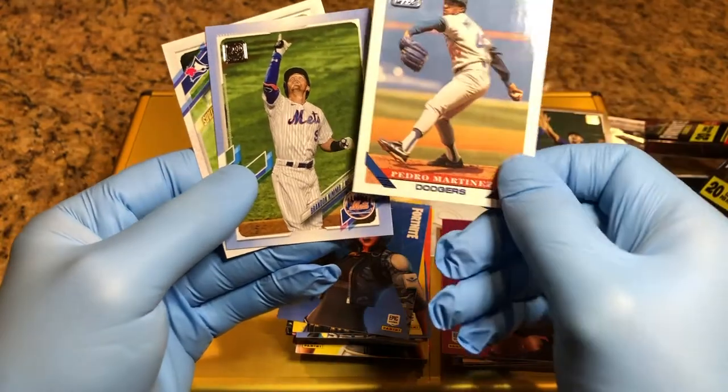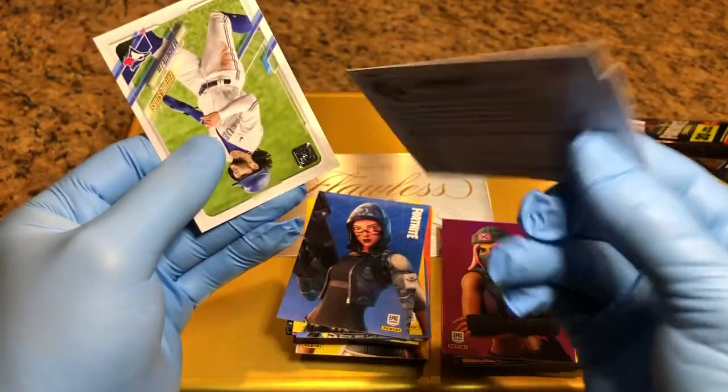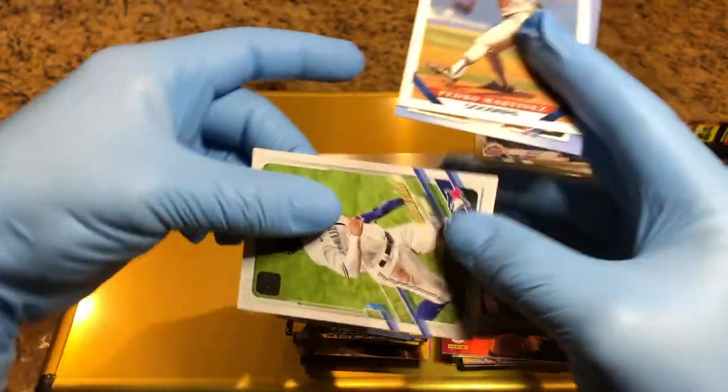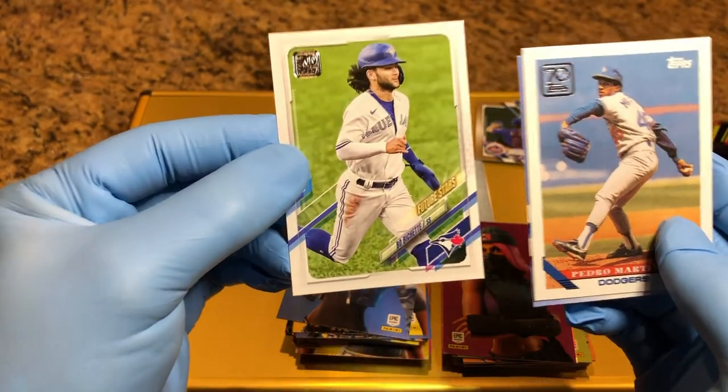Pedro Martinez — another numbered card, 25 of 50. Future Stars — we'll throw him in there too. What do you think, guys?